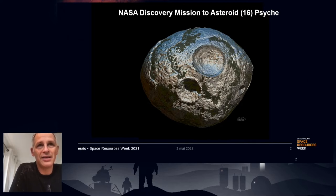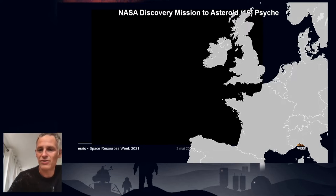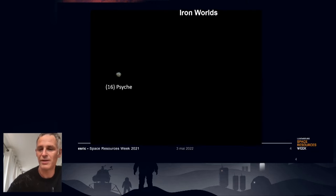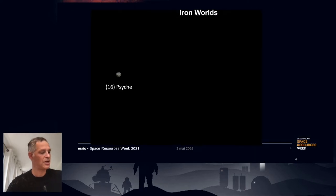Our leading hypothesis is that Psyche is maybe an exposed core of an early planetesimal that had its rock stripped off by a violent impact. What's interesting from the space resources perspective is that we think it's basically the largest iron-rich asteroid, and it's accessible to a spacecraft — unlike a planetary core, which we'll very likely never visit in our lifetimes. Psyche is about the size of Belgium.